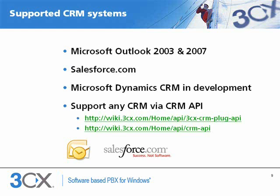3CX works out of the box with several CRM systems. We support both Outlook 2003 and 2007, and also Salesforce.com. We're working on Microsoft CRM support, and we will also work with CRM companies to support their system based on the potential business. Besides that, it's very easy for someone to develop a plugin for a different CRM system.